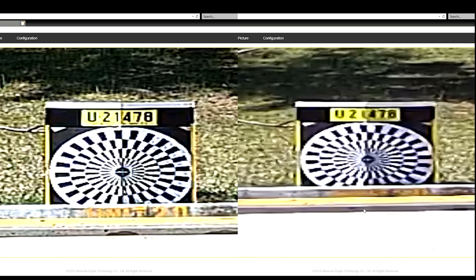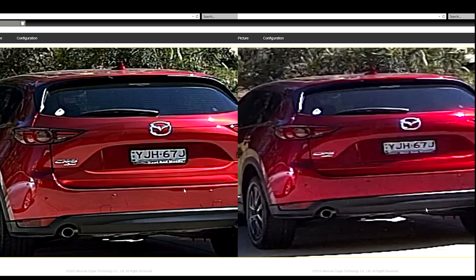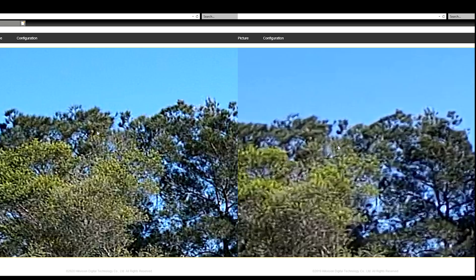Zooming into the middle, this is where we might start to see the difference. With the 8 megapixel you can clearly make out the letters of that number plate, compared to the 4 megapixel where it's a little bit blurred — though you can still make it out. This is where the 8 megapixel is going to come into play. Zooming in on the right, it's pretty much the same as what we saw on the left. And looking at the tree line about 30 meters away, the 8 megapixel just has that little bit more sharpness, though at that distance you're not going to make much out anyway.